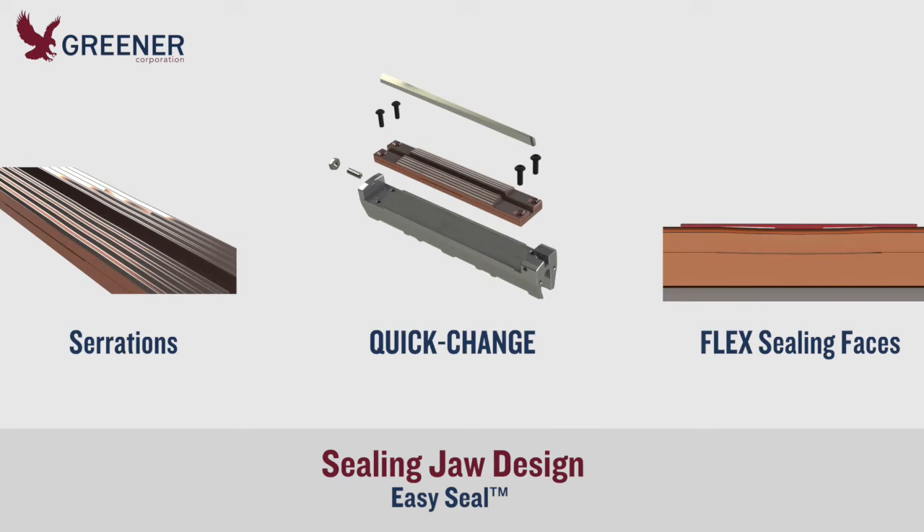The new sealing jaw design with an updated serration profile, quick-change inserts and flex sealing faces would improve seal quality, provide fast, accurate setup and reduce lead times for replacement parts.